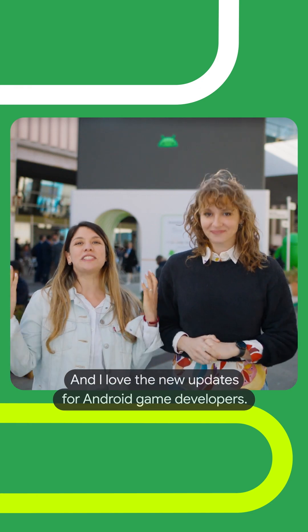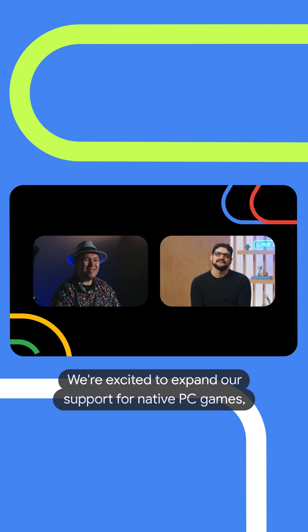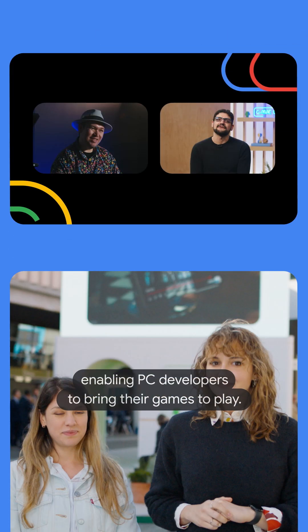And I love the new updates for Android game developers. We're excited to expand our support for native PC games, enabling PC developers to bring their games to play.